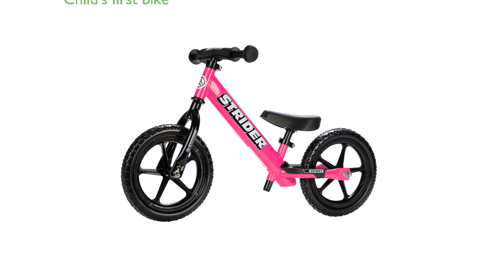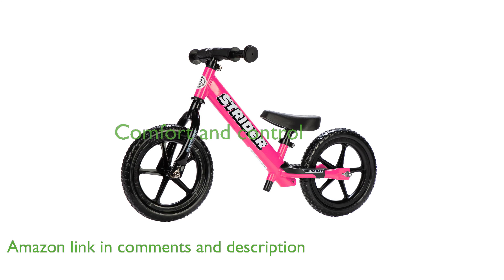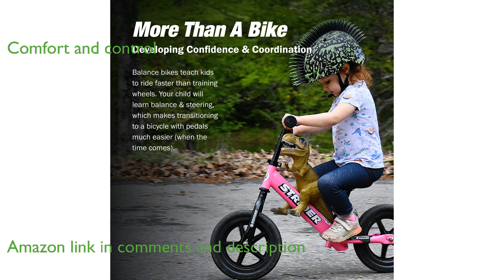The Strider 12-inch Sport Bike in Pink is designed for children aged 1 to 4 years, providing an excellent start to their biking journey. This balance bike features a padded seat and mini rubber grips, ensuring comfort and control for your little one.